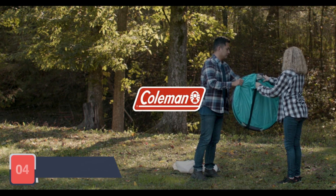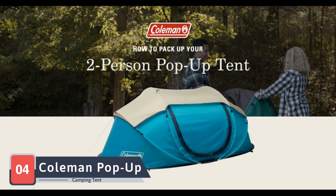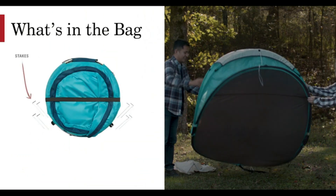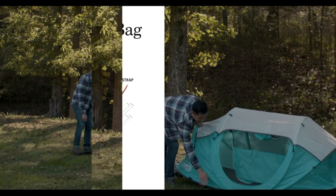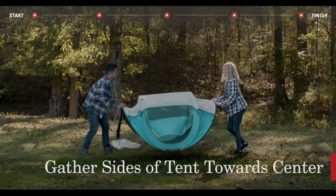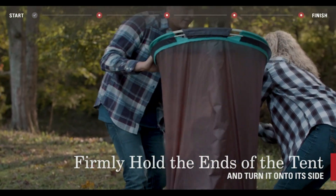Switching gears to our fourth option, we have the Coleman Pop-Up Camping Tent. Coleman is a well-known name in the camping world, and this pop-up tent lives up to the brand's reputation for quality and durability. The Coleman tent features a unique pre-assembled pole design that allows for a quick and easy setup. It offers excellent protection from the weather with its waterproof materials and taped seams.